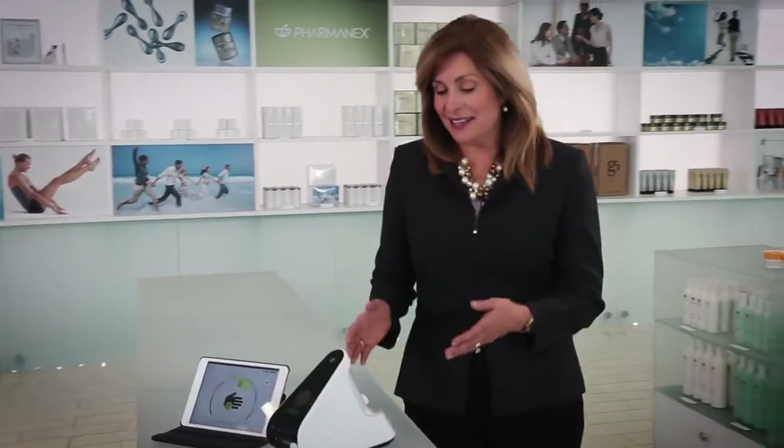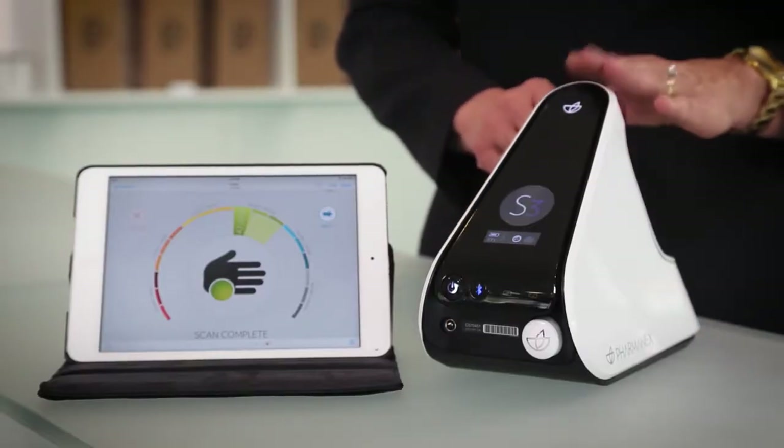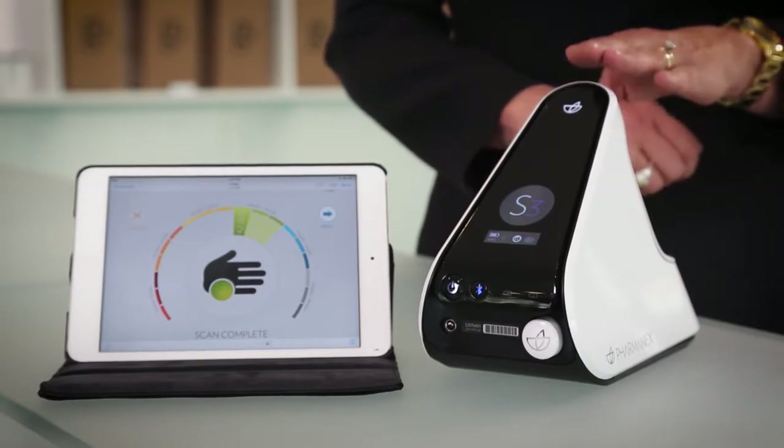The answer is this: the Pharmanex Biophotonic Scanner. This device can provide you with a painless, non-invasive, fast, and convenient way to determine your antioxidant status. The Biophotonic Scanner can show you whether supplements are giving you the antioxidants you need.